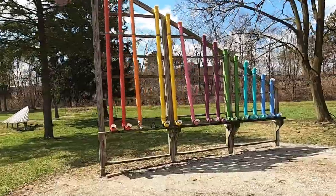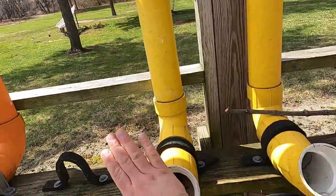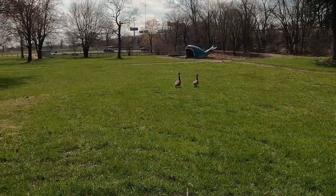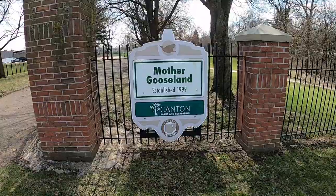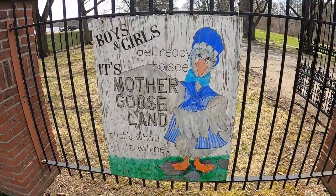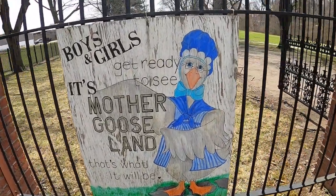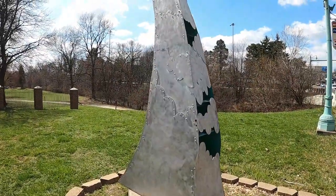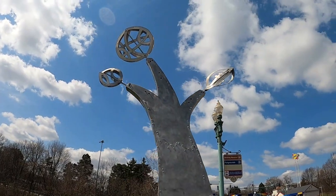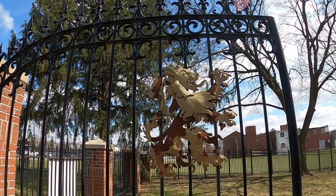We've talked a lot about Mother Goose today, but over here we've got some real-life geese. And this is that iconic sign right here — boys and girls, it's Mother Gooseland. Get ready to see, that's what it will be, Mother Gooseland. Here's an interesting statue as well — especially on the top you see the basketball, a football and a baseball. And I really like the lion that has been placed upon this gate.